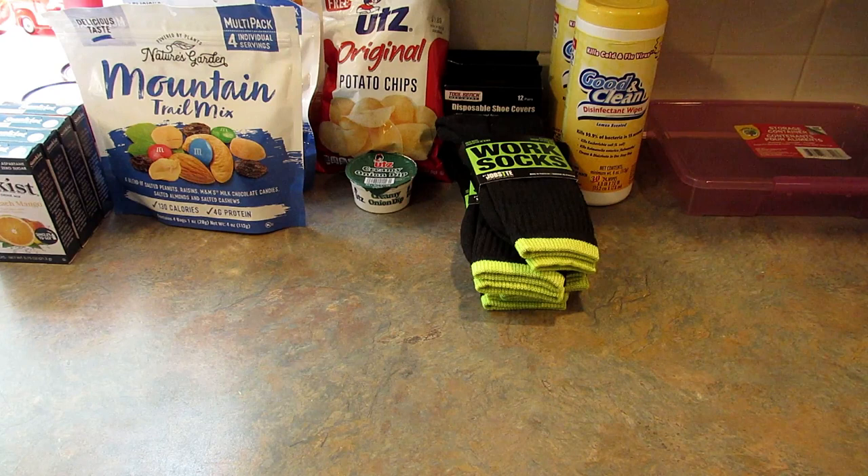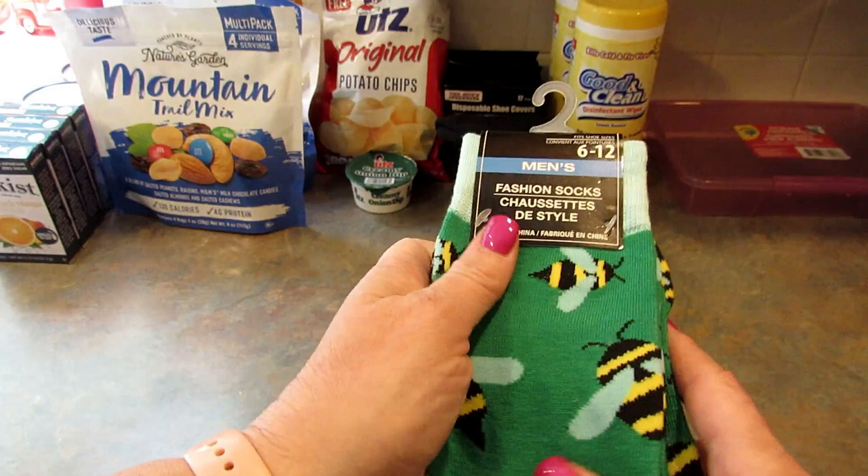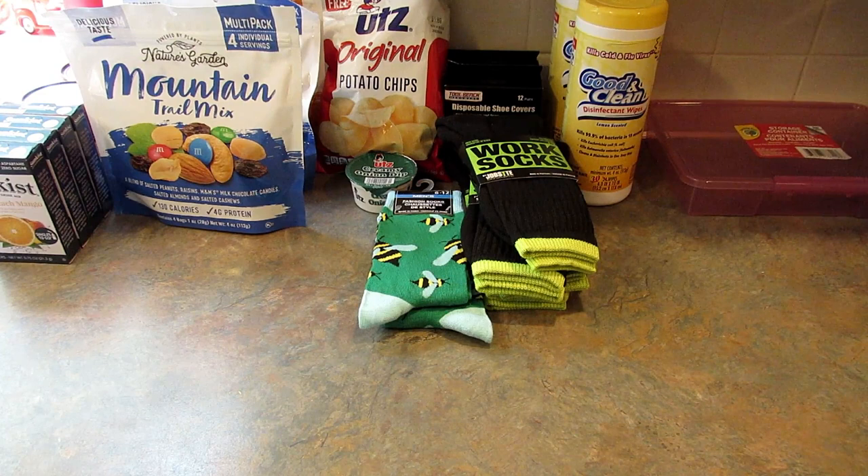Speaking of socks, I always say I don't need socks, but I have slowed down a lot on buying them. Look at these — they're men's socks but I'm getting them for myself. I got two pairs and they have bees all over them, which I thought was the cutest thing. I got two in case my daughter wanted one, but she has no more room in her suitcase, so now I have two pairs — or maybe my son will wear them.